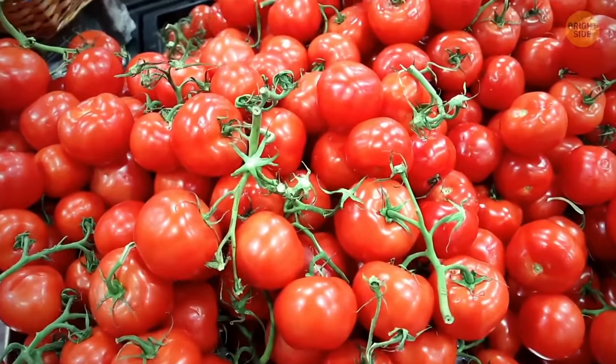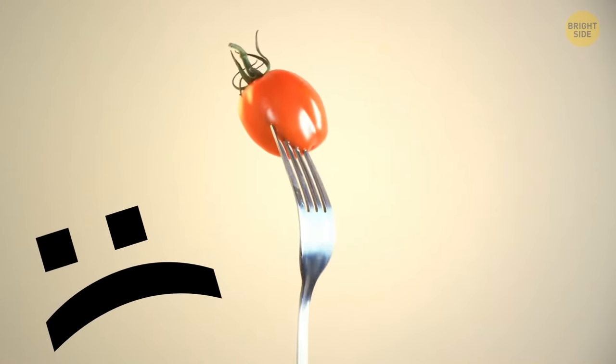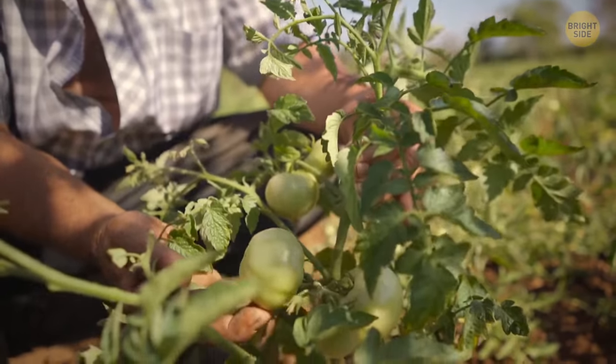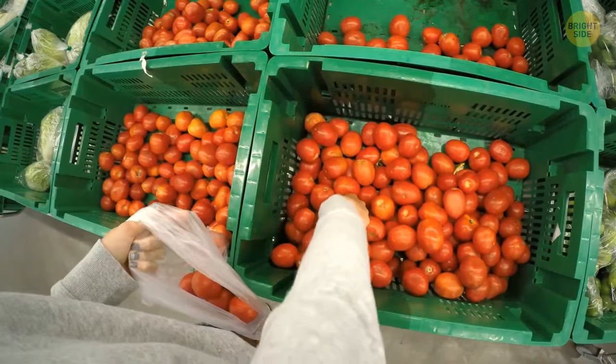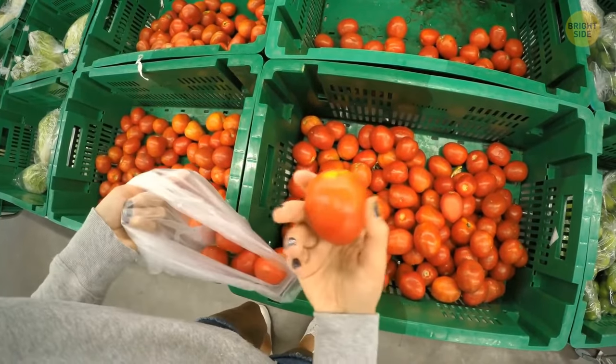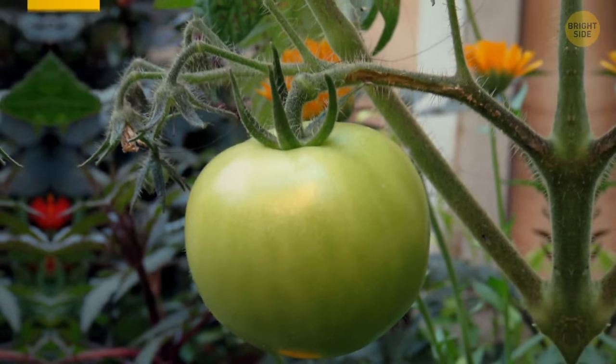Supermarket tomatoes look tremendous but taste bland because, for the past 70 years, farmers have opted for fruits that ripen more evenly and look more pleasing to customers. Wild tomatoes are dark green and don't ripen evenly.